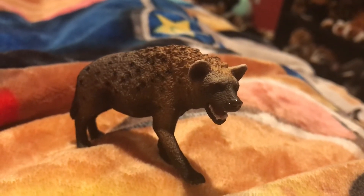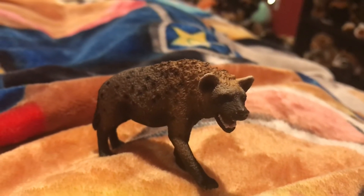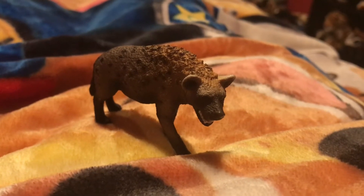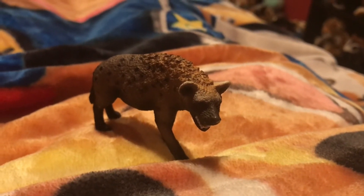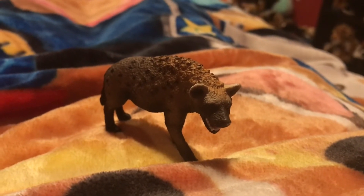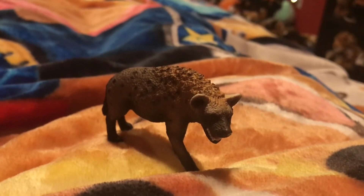There are four species of hyena in the world: the Spotted Hyena, the Striped Hyena, the Brown Hyena, and the Aardwolf. Female Spotted Hyenas weigh 98 to 140 pounds and male Spotted Hyenas weigh 89 to 120 pounds.